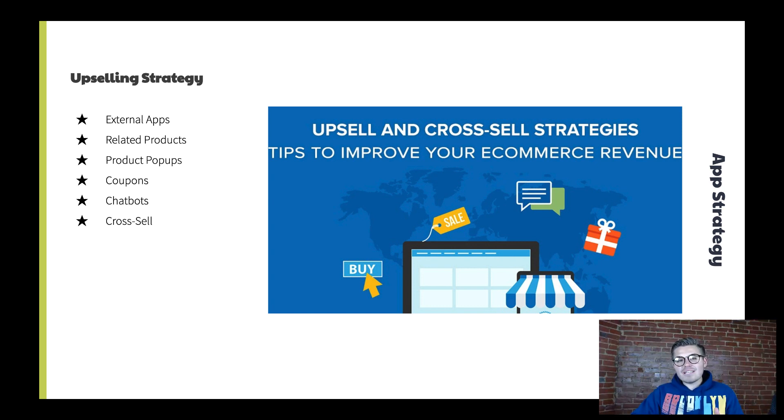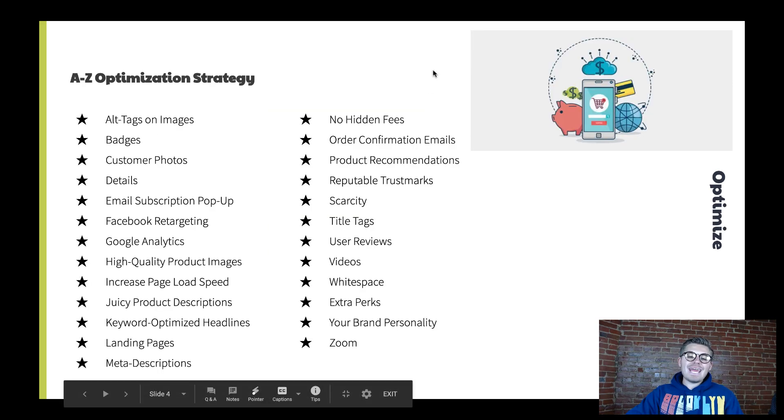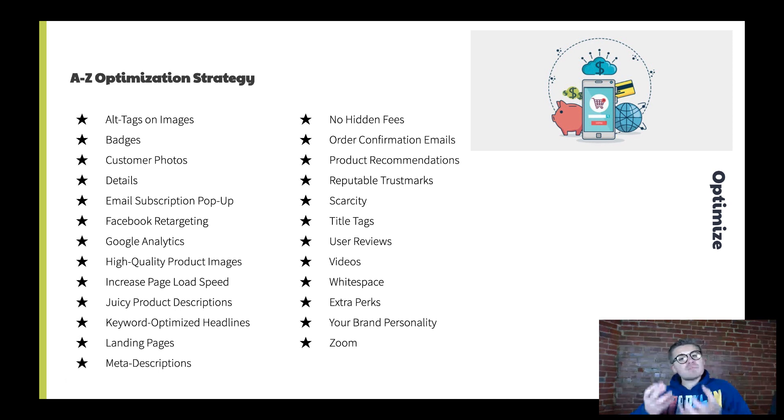Now let's move into our final strategy: an A-to-Z optimization strategy. This whole list was provided by Printful, and they've got an entire blog post with more in-depth explanations — I'll throw a link in the description below. Optimization means optimizing your current traffic — increasing your conversion rate and average order value without adding additional workload, without finding more traffic, without running another paid advertising campaign. Let's just optimize the traffic we already have.